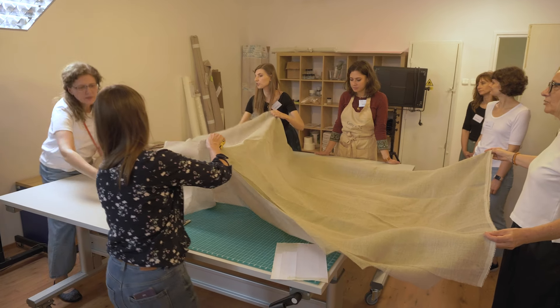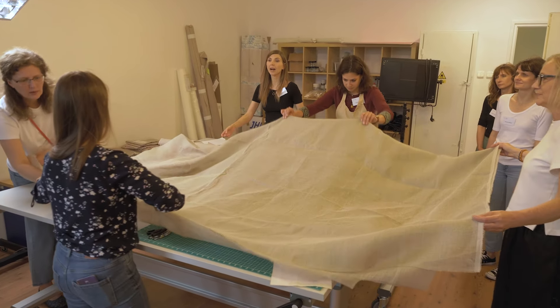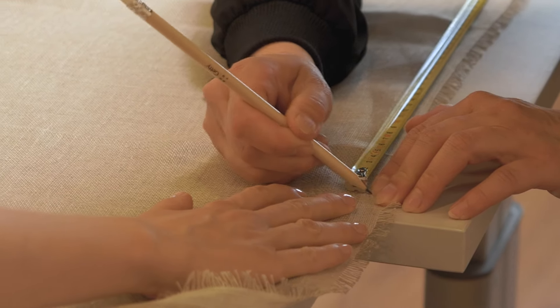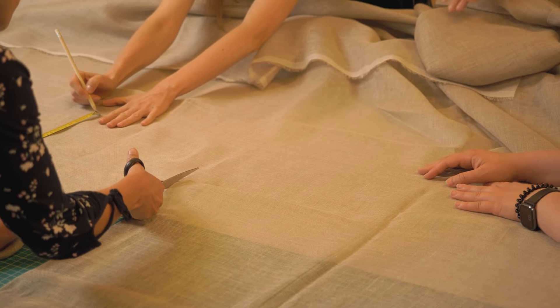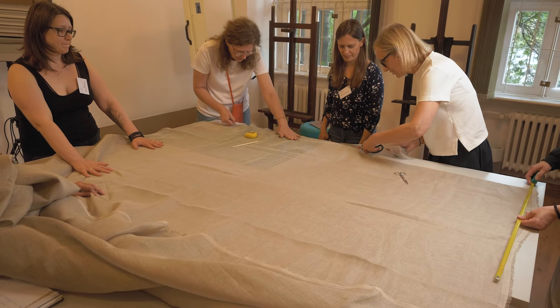Our experts will teach the new methods and strategies of dealing with the damages of paintings on canvas. I'm deeply grateful to the Getty Foundation for deeming our project worthy and encouraging, through such initiatives, dissemination of skills and dialogue between professionals.